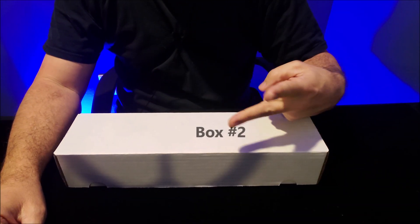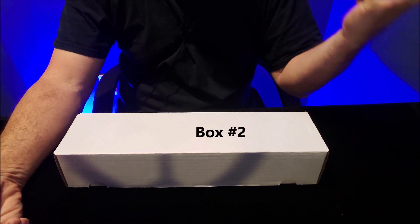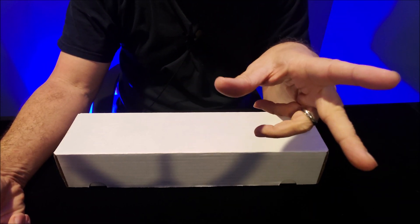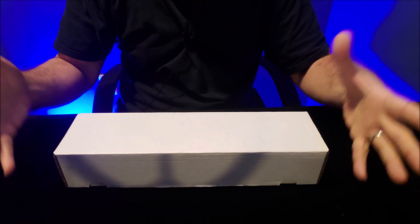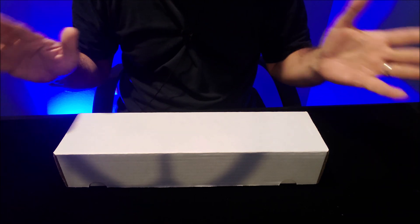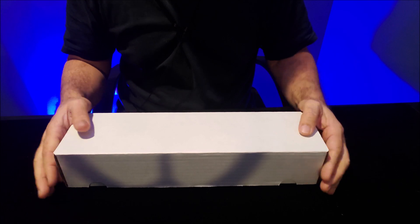Here we are with box number two. I'm making this video a little blind because I recorded another video before this and it's uploaded — it'll go live tomorrow. So I don't even know how well that video was received. You guys could have hated it and said don't make any more of those videos, and here I am making the second one.